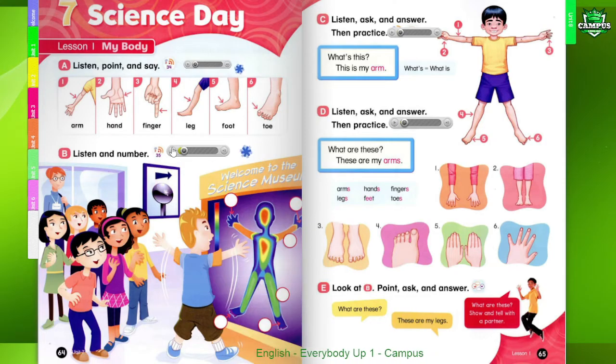B. Listen and number. One. Wow! Look, my legs are green. Two. And your hands are blue. Three. Your fingers are blue, too. Four. My feet are blue, too. Five. Look! Your arms are orange. Six. Oh! My toes are purple.